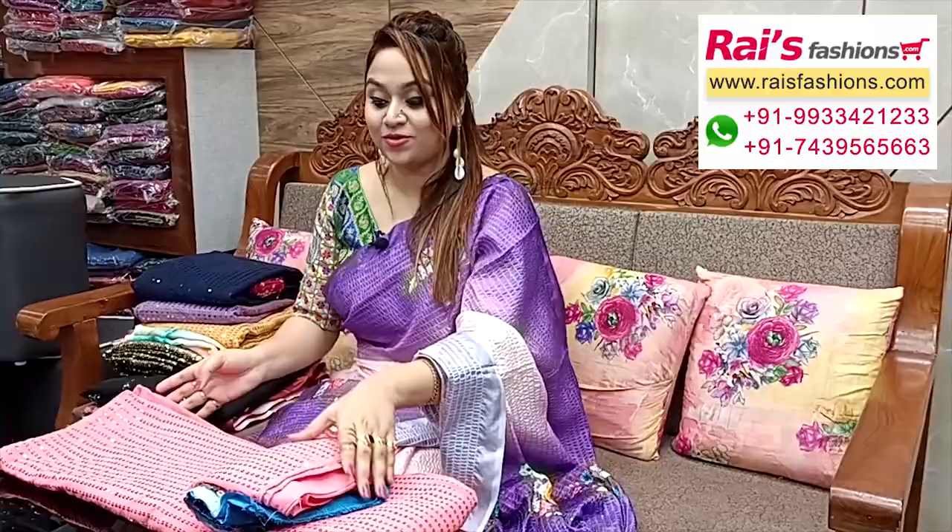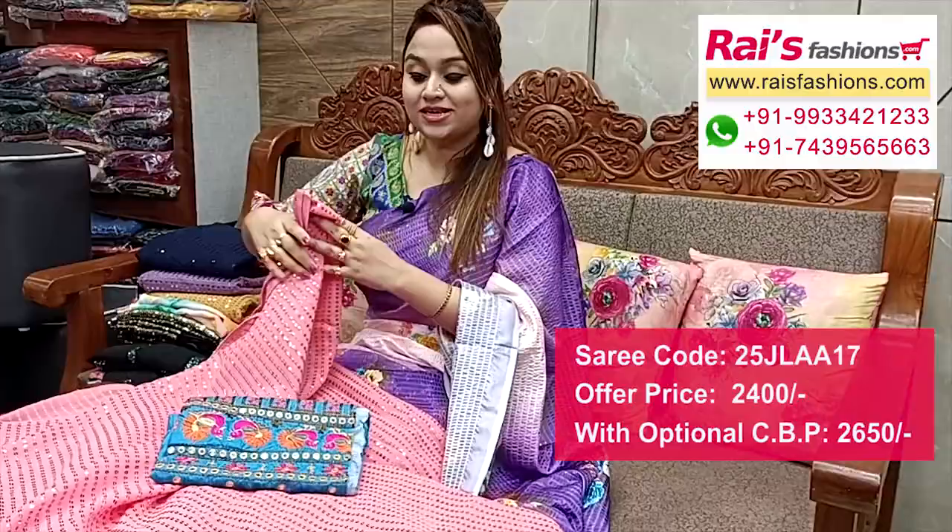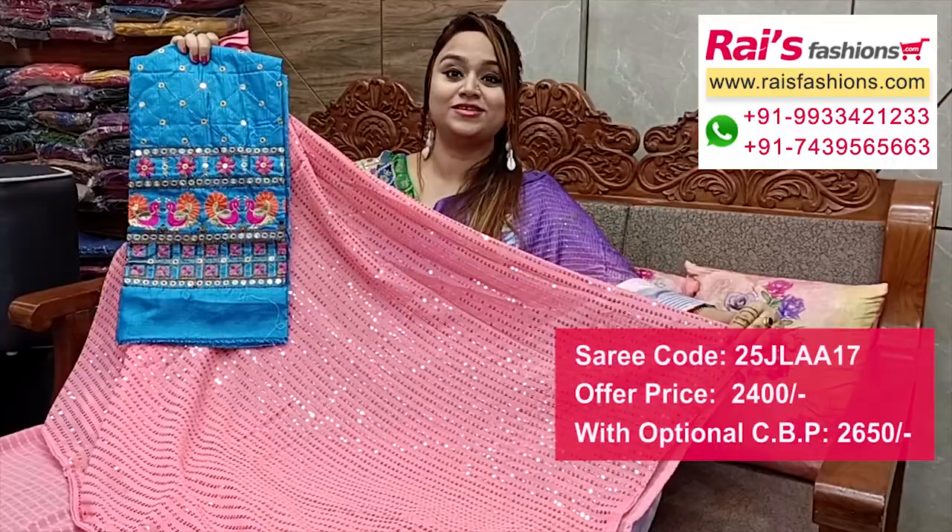Same color combinations, bright — all georgette base with all-over sequin design work. Full base with all-over same sequin work and sequin stripe design. I suggest a silk material embroidery mirror work contrast blouse piece — base is georgette, fancy looks.